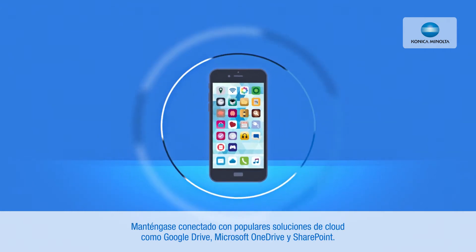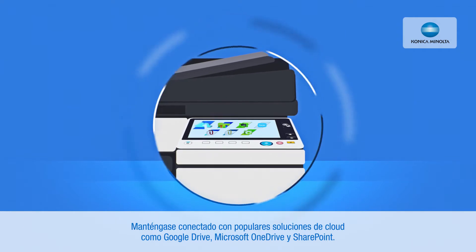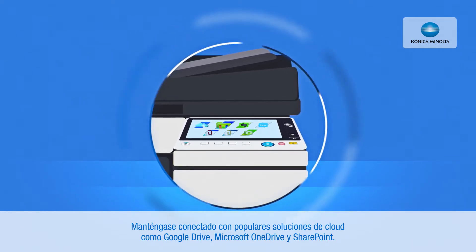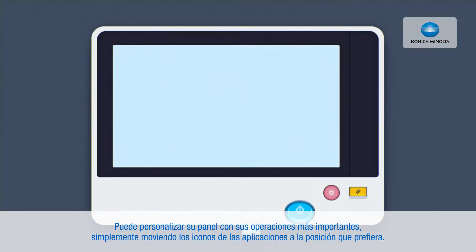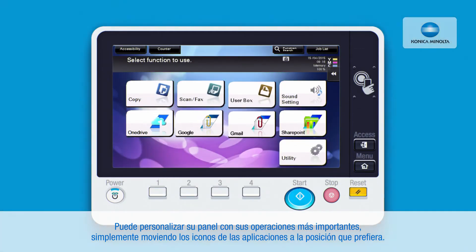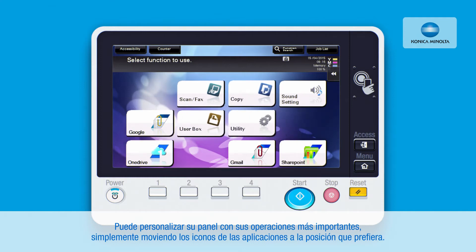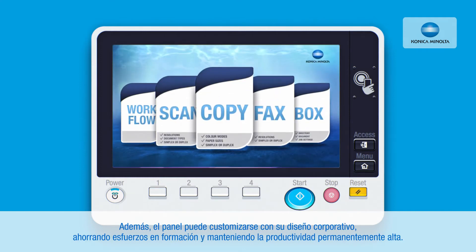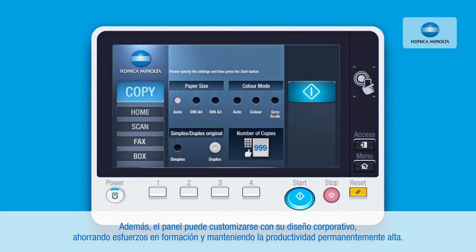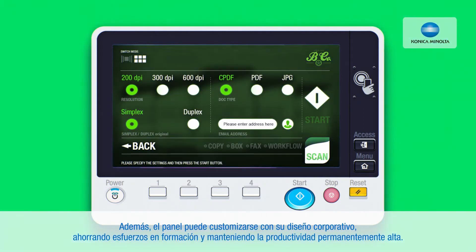Be connected with popular cloud solutions like Google Drive, Microsoft OneDrive and SharePoint. You can individualize your panel in terms of key operations just by moving the application icons to the position you prefer. Furthermore, the panel can be customized according to your corporate design. Thus, you save training efforts and keep productivity constantly high.